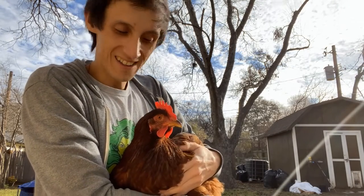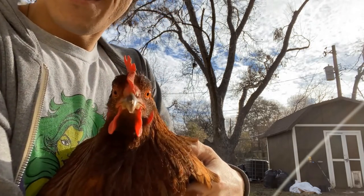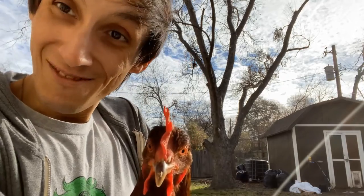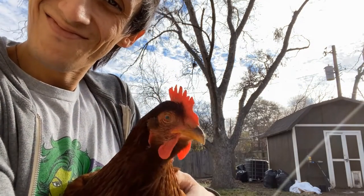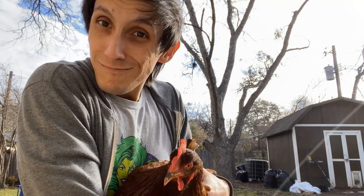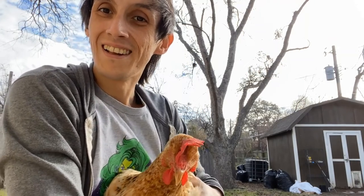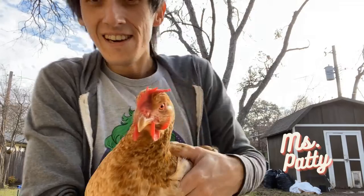She definitely is one of the ones that I carry a lot. Yeah, you're sweet — look at that, look at yourself! Here is Miss Patty. She is a Golden Sex Link.